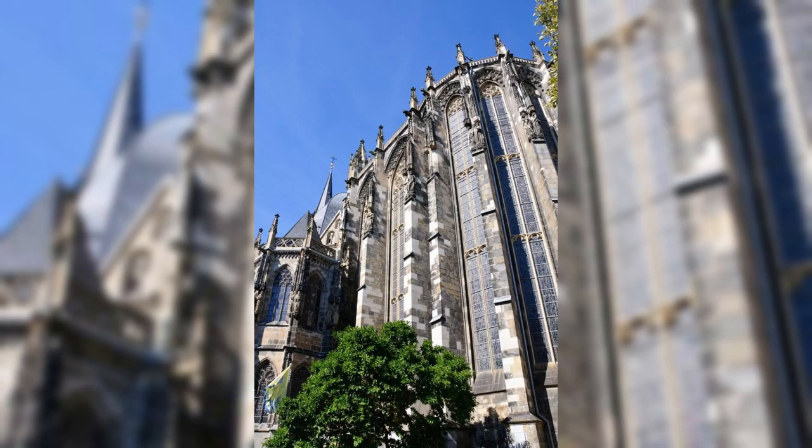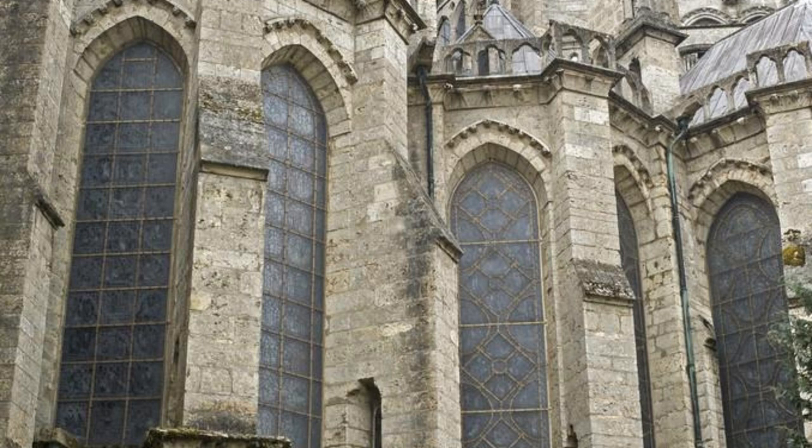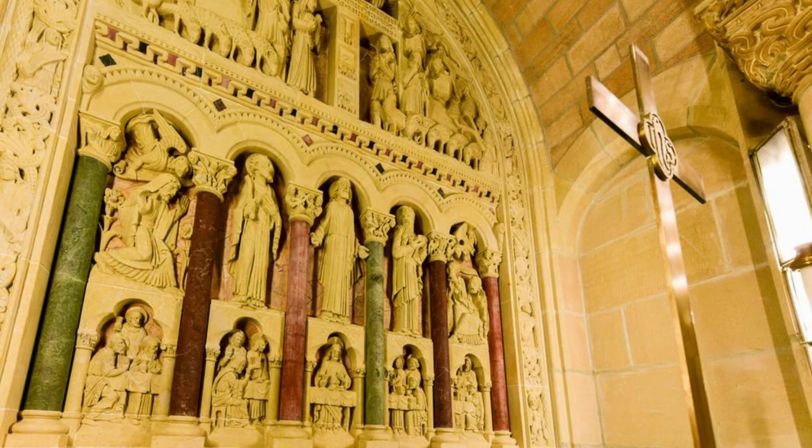Aachen Cathedral. Discover the architectural masterpiece of Aachen Cathedral, a UNESCO World Heritage Site and one of Germany's most important historic landmarks. Marvel at its stunning Carolingian and Gothic architecture, intricate mosaics, and treasury, which contains priceless relics and artifacts dating back to the time of Charlemagne. Explore the cathedral's chapels, crypts, and cloisters, and learn about its role as the coronation church of the Holy Roman Empire.